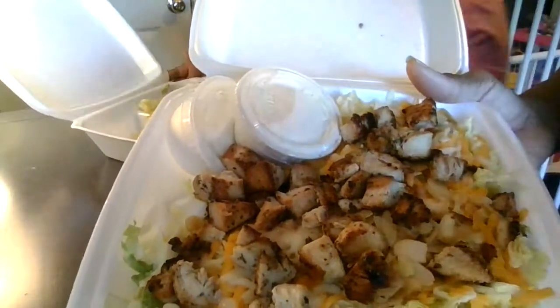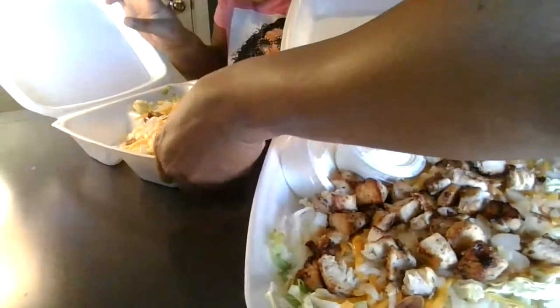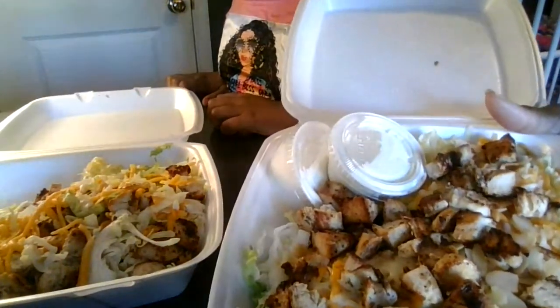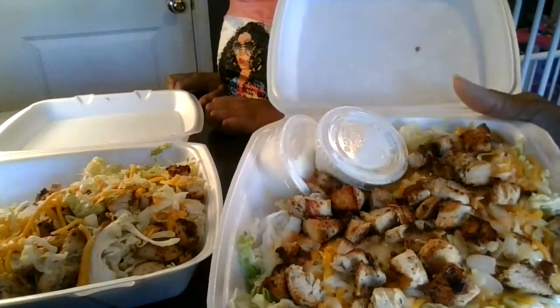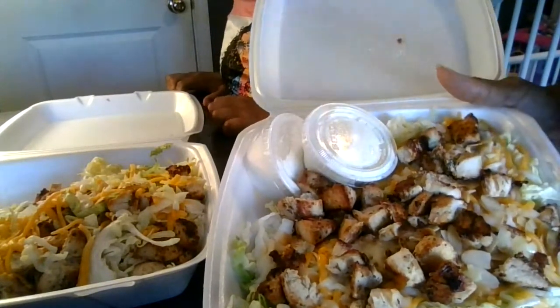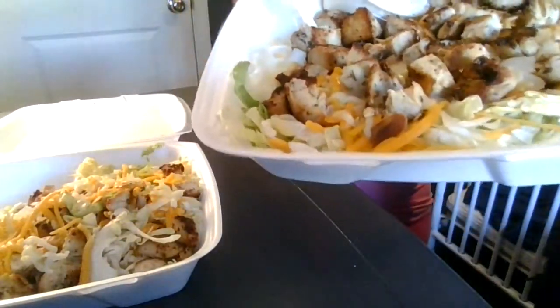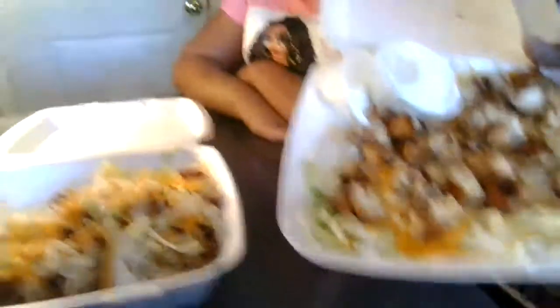We got the grilled chicken, some cheese — three different cheeses — some almonds, lettuce, and cheese. So I don't like all the other stuff on it, the tomatoes and different things and onions. Only on the other salads, guys. She likes the tomatoes.